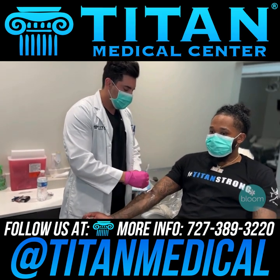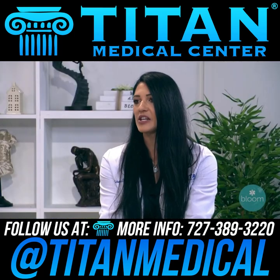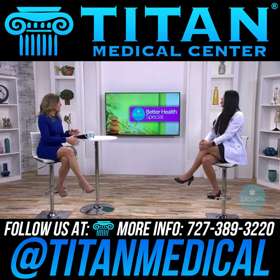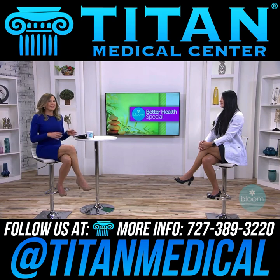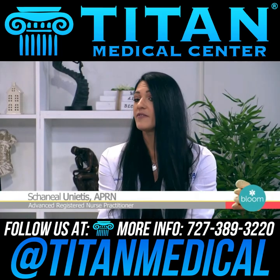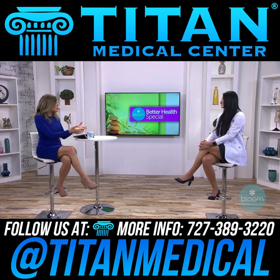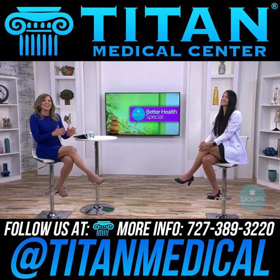Patients can come in to the office or go to any LabCorp or Quest in their area, and results can be evaluated in person or via telemedicine. Titan services nationwide, so patients in other states can still be taken care of. Medications are sent directly to the patient's door through a compounding pharmacy. The website is easy to navigate — patients fill out new patient paperwork online and the office will reach out to schedule a consultation. Thank you so much for joining us on Bloom — great way to start 2022.